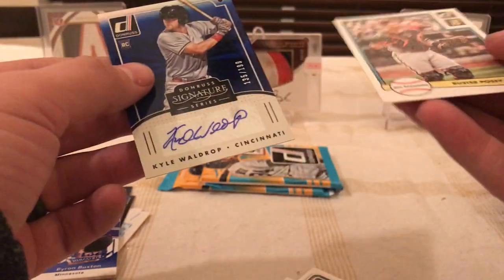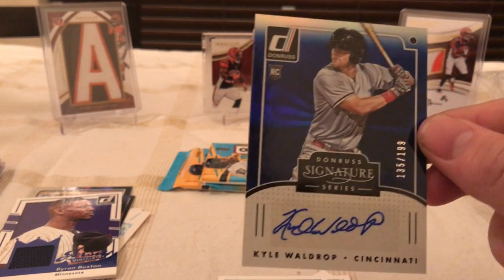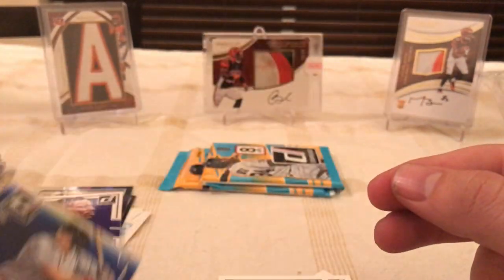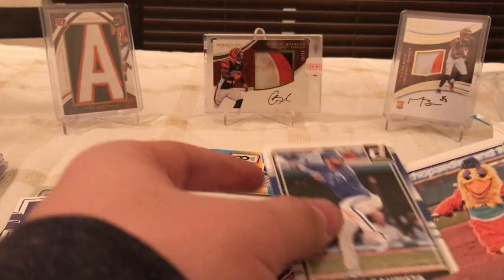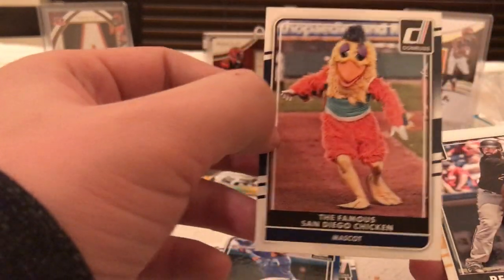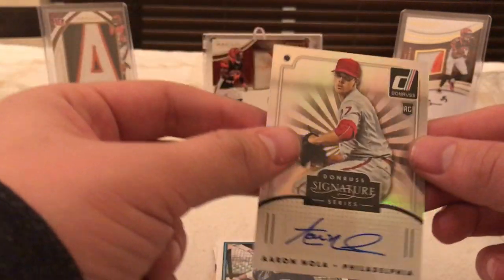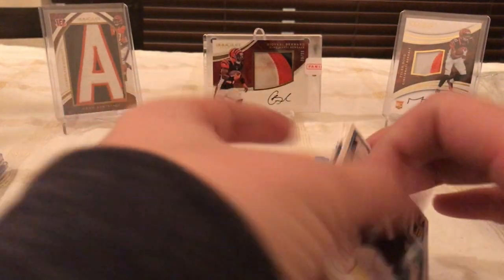Oh there's an autograph — Buster Posey throwback, Kyle Waldrop numbered to 199, 135 out of 199, rookie card autograph. That's pretty nice — a nice hit in there. Hit list pack — San Diego Chicken card, pretty cool. Oh another autograph — wow — Kirby Puckett throwback card and an Aaron Nola Philadelphia non-numbered autograph. Pretty sweet.